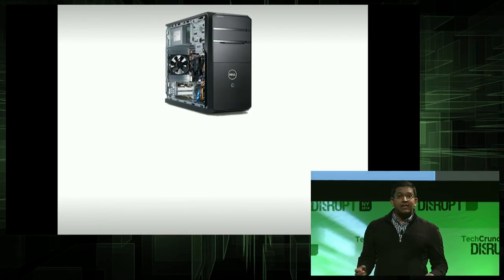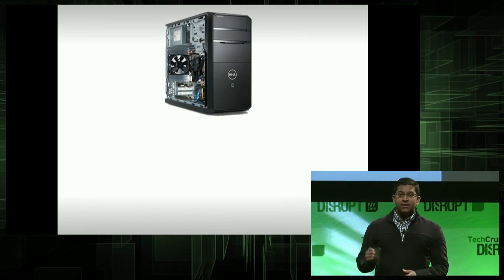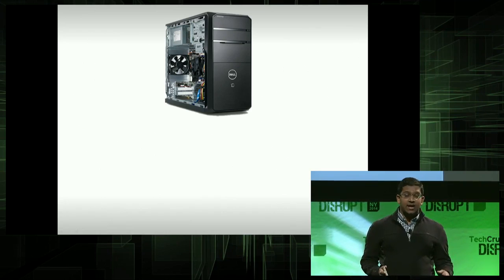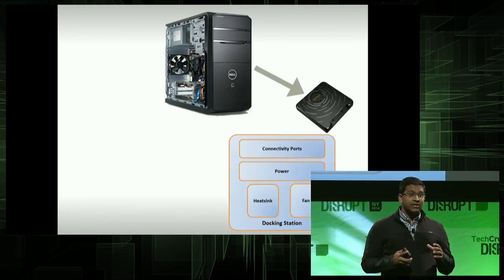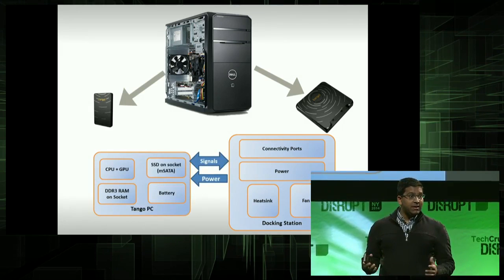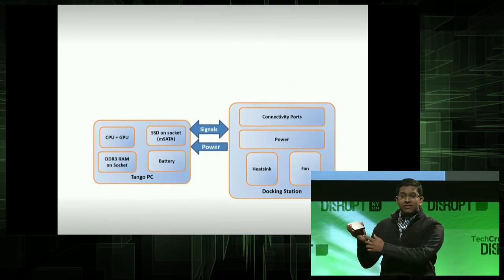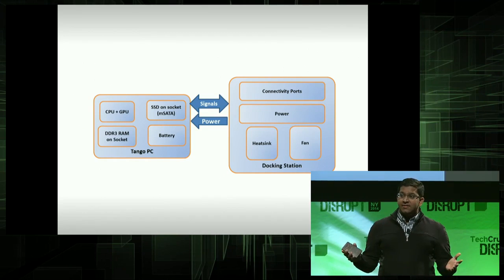How can we convert a PC that looks like this into something as small as this? First, we took the bulky connectors, the bulky fan, and the bulky heat sink and placed them into a docking station. Then we took the motherboard, miniaturized it, and packed it into this small PC. We ensure Tango to be user-upgradable — simply open two screws and place an 8-gig RAM and a terabyte of hard drive, standard components off the shelf. It's that simple.